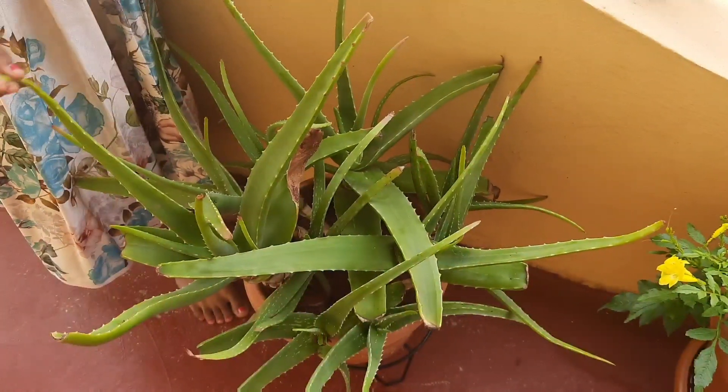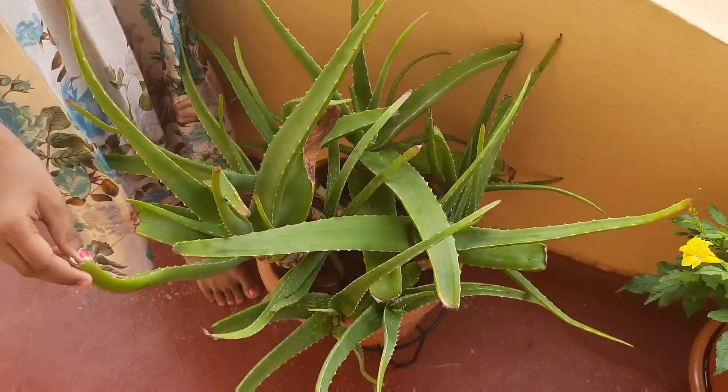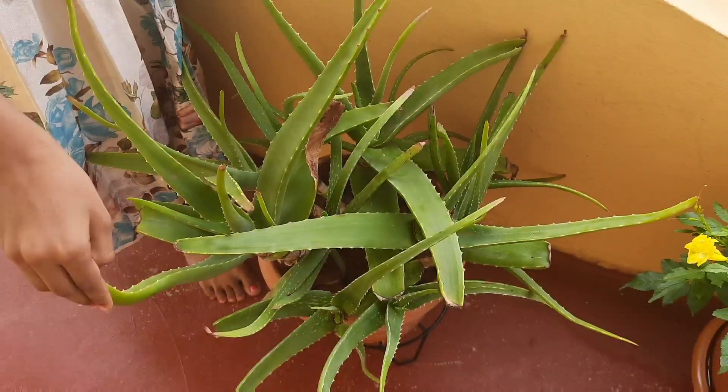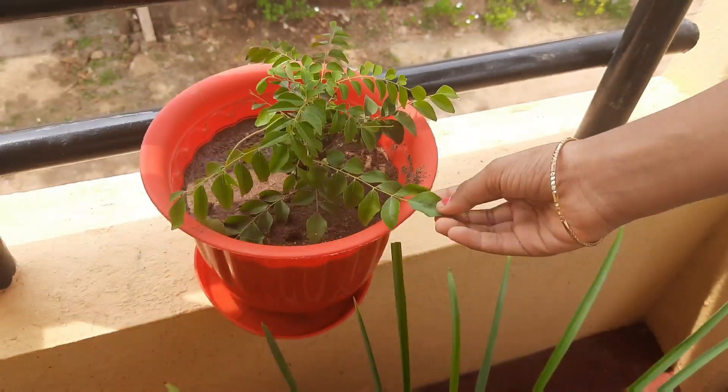It is a yellow color flower plant. It is an aloe vera plant. They use it for hair, skin and medical purposes. It is curry leaf. We use it for cooking.